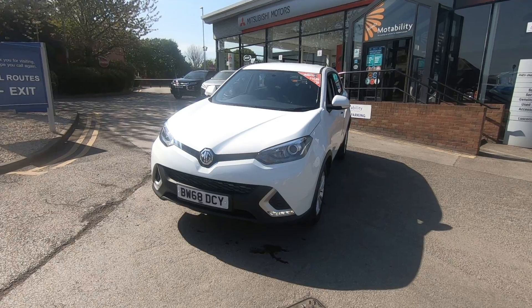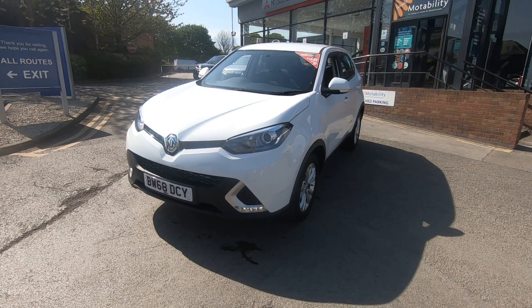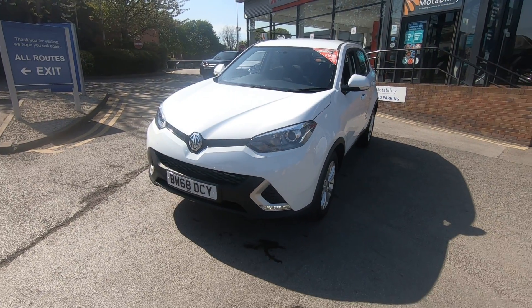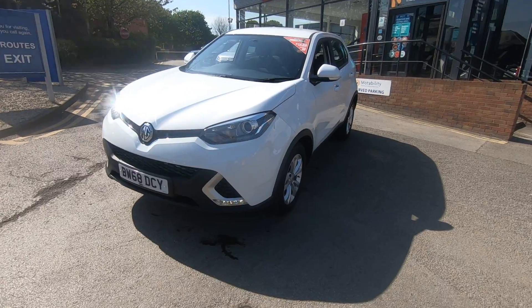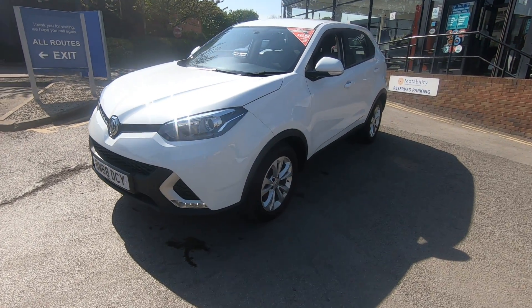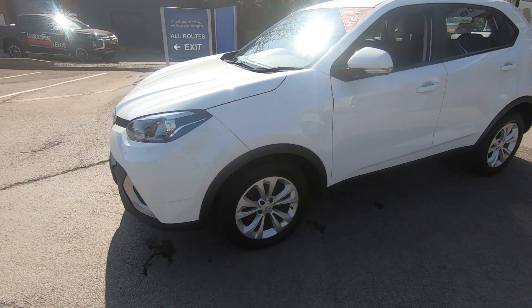I'm proud to present for sale this beautiful MG GS. This vehicle is registered in 2018 and is in excellent condition with no marks, no damages.